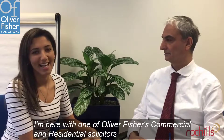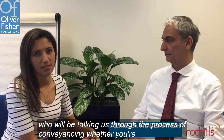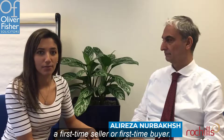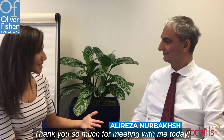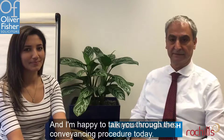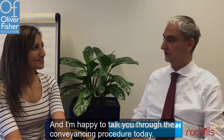I'm here with one of Oliver Fisher's commercial and residential solicitors. He'll be talking us through the process of conveyancing, whether you're a first-time seller or first-time buyer, just to get you familiar with the process. My name is Ali Rezaan Urbash. I'm a commercial property and residential conveyancing solicitor at Oliver Fisher, and I'm happy to talk you through the conveyancing procedure today.